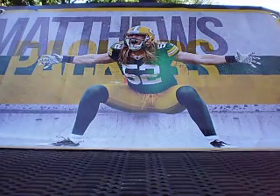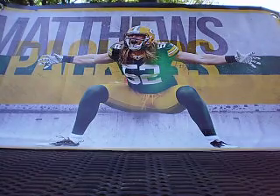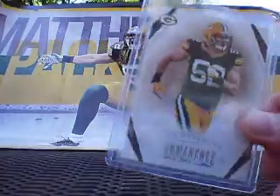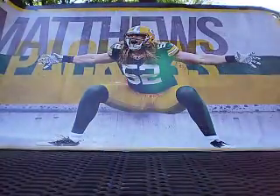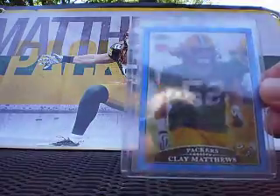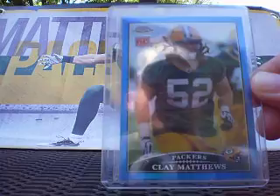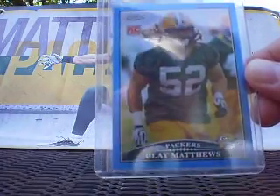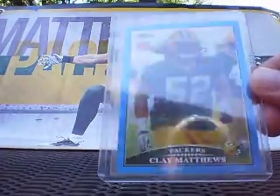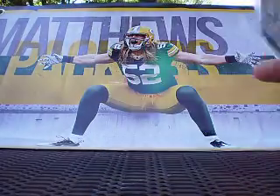And now on to everything else here — Clay Matthews from 2013 Prominence. This is just like a rainbow parallel, numbered 5 out of 99. Solid looking card there. Then I picked up another one of these — this is my third or fourth. 2009 Topps Chrome Rookie Card Blue Refractor. That's another one I'm going to send off to get graded. I sent off my other two and they came back 9 and 9.5. This one looks every bit as good as those — should be another pristine 10 on the centering. This thing is really, really nice.